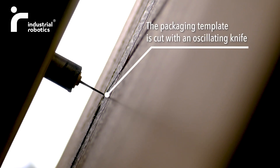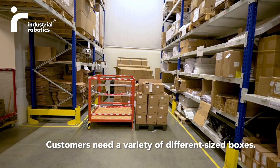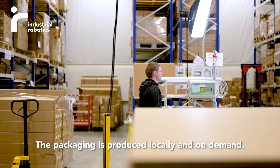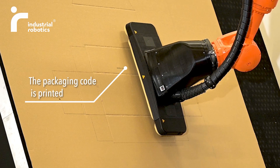Up until this moment, the packaging method was especially complicated. We used to order a new package for each of our products from our suppliers. The delivery terms used to be between three weeks up to even two months, which extended our production dates. This is exactly what encouraged us to consider this robotic solution.